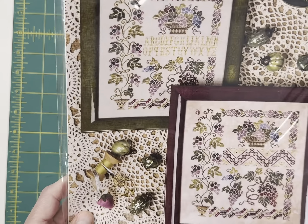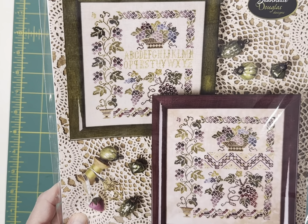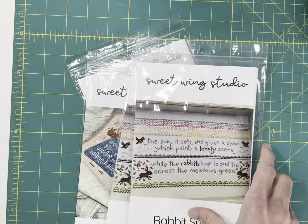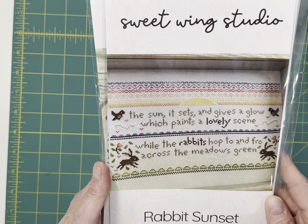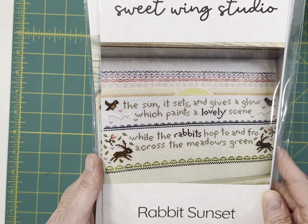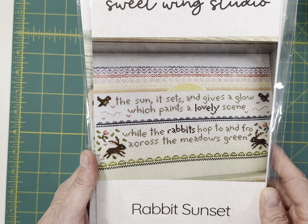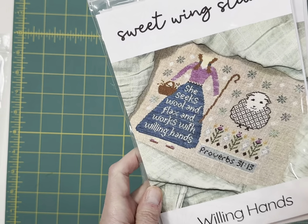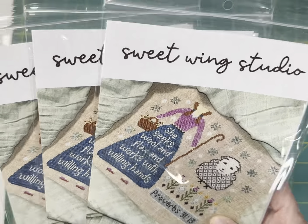Vintage Grapes — this is an addition to her Vintage series. She has Vintage Birds, Vintage Animals, Vintage Flowers, and now Vintage Grapes. Then by Sweet Wing Studio, we have Rabbit Sunset — it says, 'The sun it sets and gives a glow which paints a lovely scene. While the rabbits hop to and fro across the meadows green.' And then Willing Hands — 'She seeks wool and flax and works with willing hands.' That's by Sweet Wing Studio.